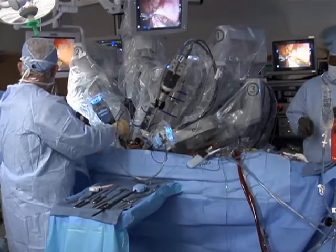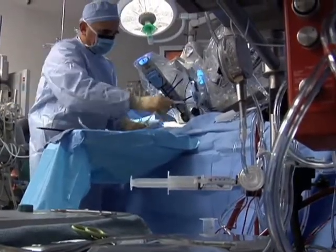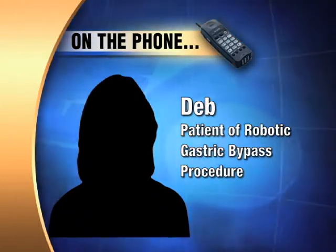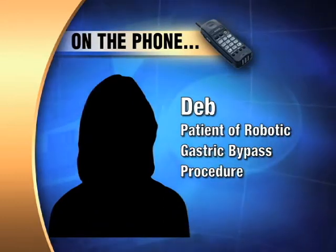The patient, Deb, who wanted to keep her identity hidden and would only speak with us on the phone, was home in two days and actually walked around shortly after she got out of surgery. She said: "I was up walking three, four hours after my surgery, walking around the hospital doing laps around the nurse's station."